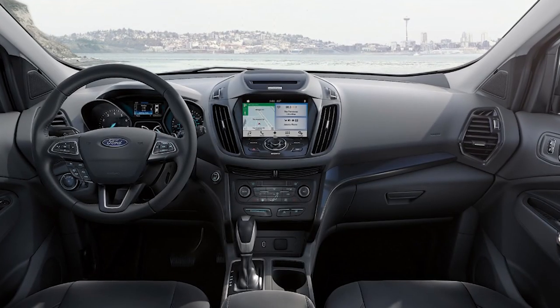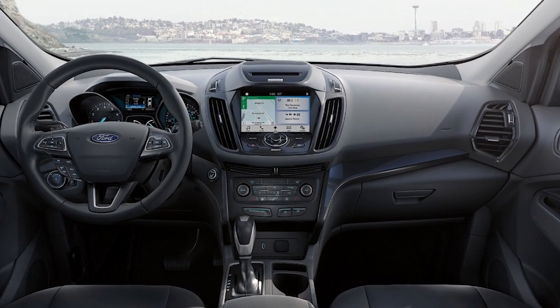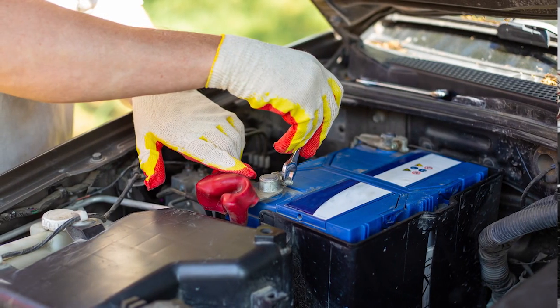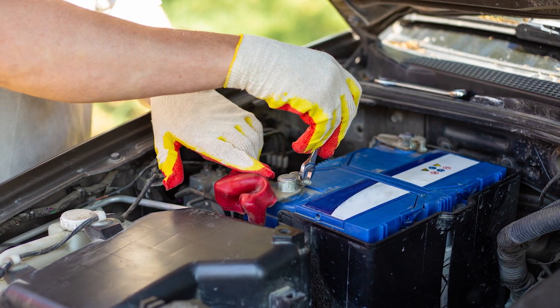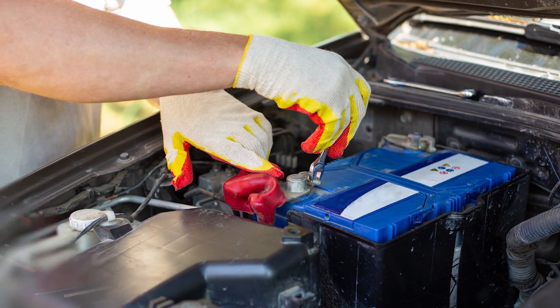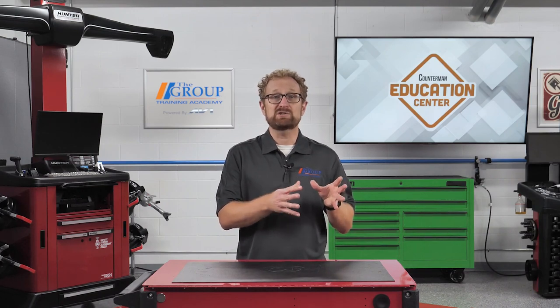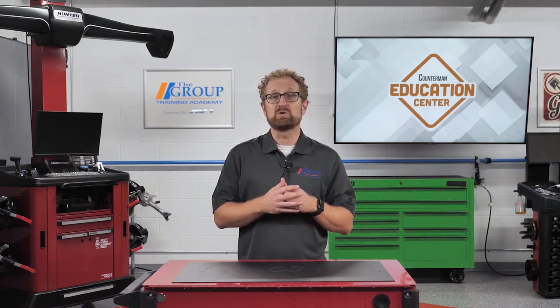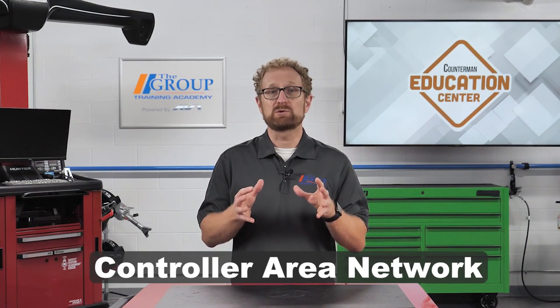With all the electronics in modern vehicles today, changing a battery isn't as simple as it once was. If you change a battery without hooking the cables to an auxiliary battery, you may lose radio presets or important PCM information. The vehicle must relearn and cycle through the OBD-II emissions test to bring everything back to normal operating conditions, and that's just the electronics in the engine. There are many modules connected through the controller area network, or CAN bus, that can be affected when a battery isn't replaced correctly.